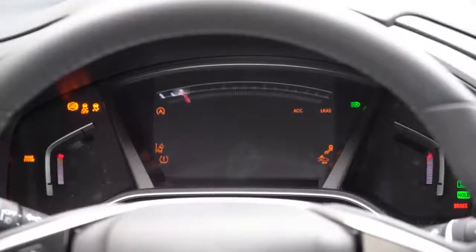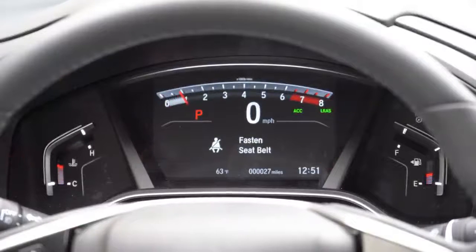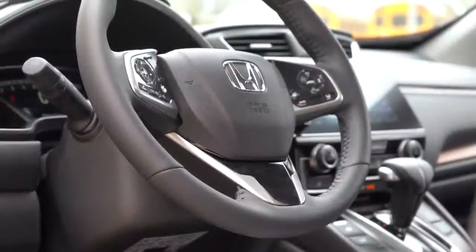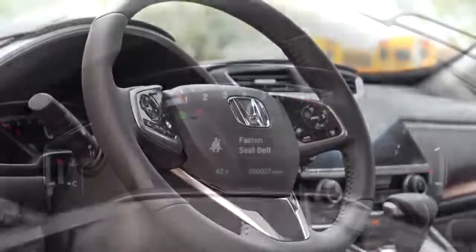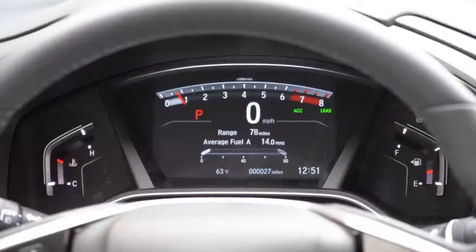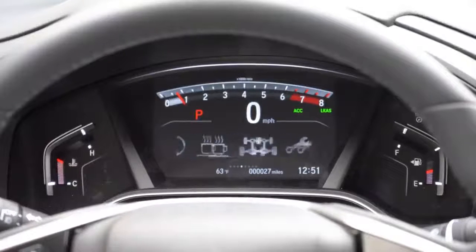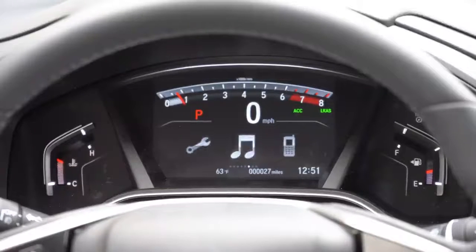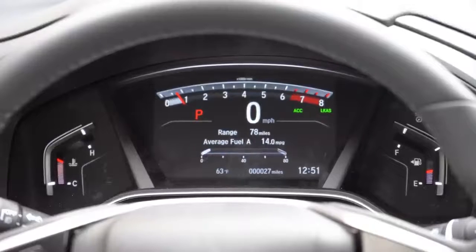Most of the gauges are completely digital. You have your engine temp to the left, fuel information to the right, and a central digital display controlled by the left-side steering wheel mounted controls — giving you oil change info, tire pressure, radio settings, a large digital speedometer, trip meters, and outside temperature. It's a very cool looking display overall.